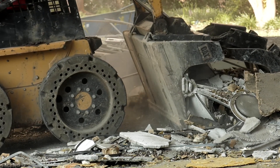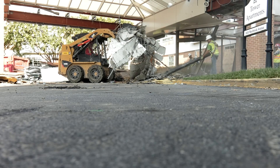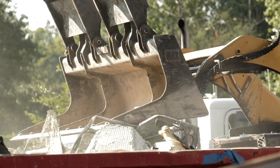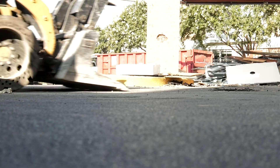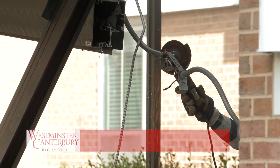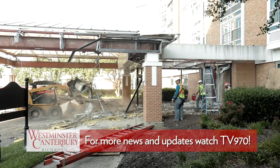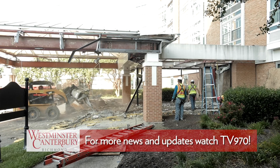They have a bobcat now where, after they've separated by hand the building itself from the structure, they're able to use heavier equipment to rip down the rest of the structure. They've got the heavier equipment and today they're going to start using cutting torches and other tools to cut the steel and break it up into sizes they can put in a dumpster and take off site to a recycling facility.